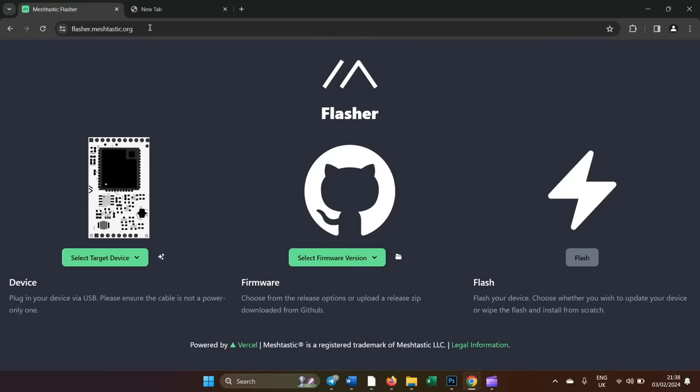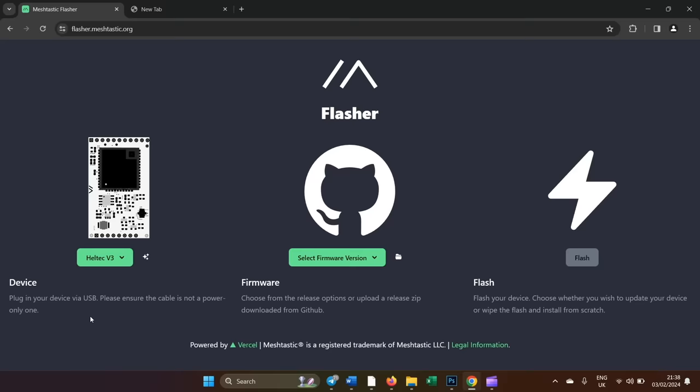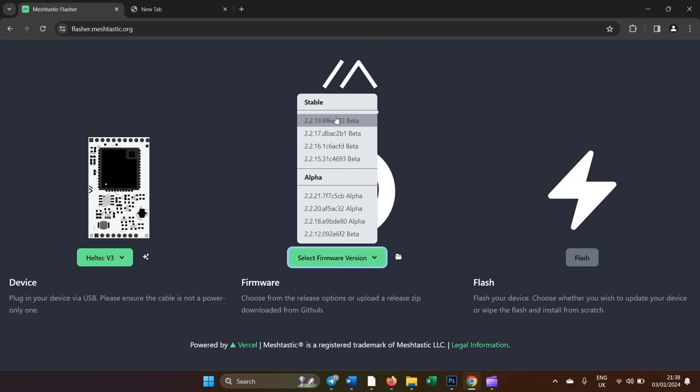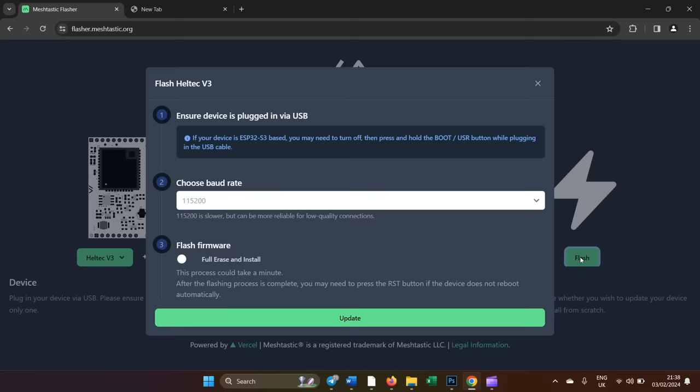So, you have the board — now you need to flash it. Meshtastic has a great online flashing tool. All you have to do for this device is go to the website in Chrome or Edge and select it from the list. In this instance, it's the Heltec V3. Next, you can select your firmware. If you're unsure, select the latest stable version. Then you can click flash, and a window will come up asking you to select the COM port. Just select the one that's in the window and you can begin flashing. This can take up to a couple of minutes, and your node will reset when it's done.